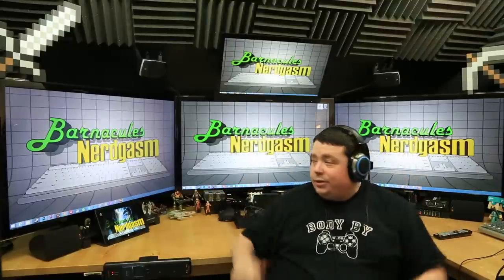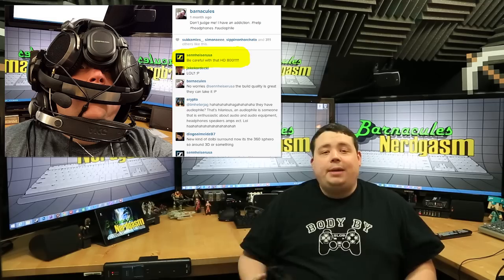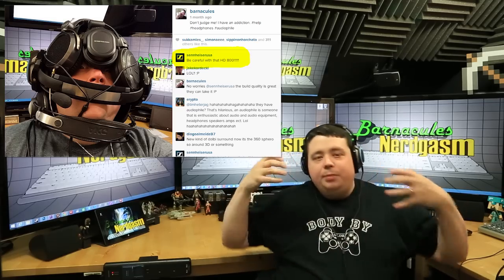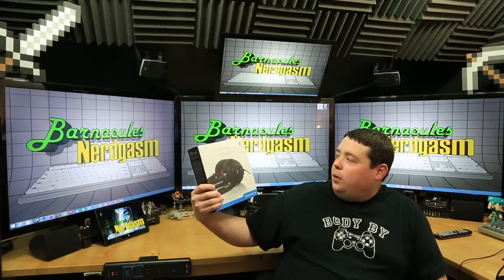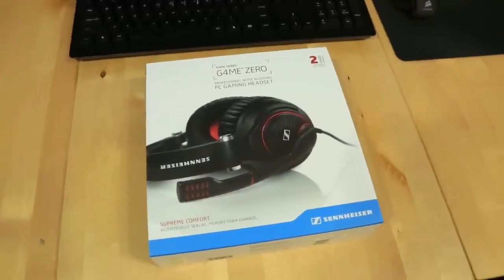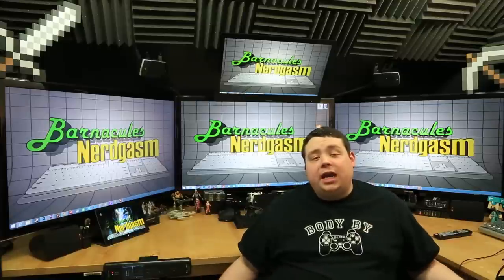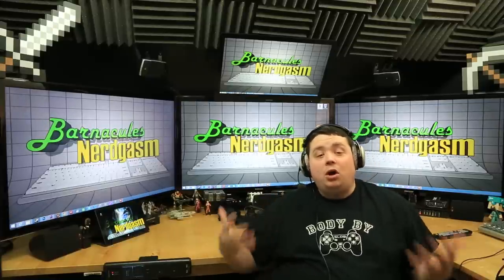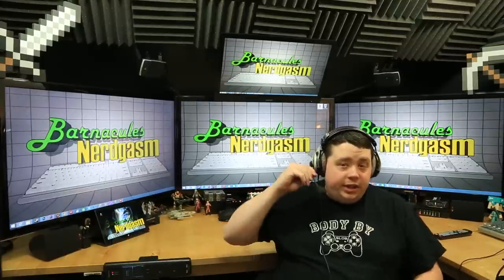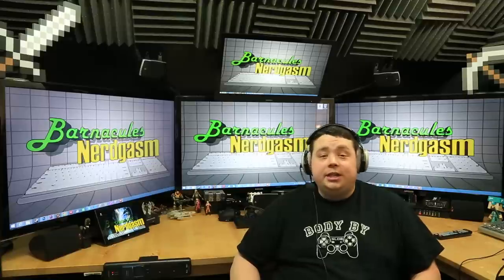I think Sennheiser got sick of me abusing their HD 800 headphones - these things are like $1,500. Every time I post a picture on Instagram of me putting them on with all the other things, they're like 'please be gentle with them.' Well, the good folks at Sennheiser are now feeding my addiction. They sent me over a pair of Game Series Game Zero black gaming headphones with integrated mic. The only other pair I have with a microphone is my Beyerdynamic MMX 300s, which are a phenomenal set of cans with an integrated mic, but this will only be my second pair with an integrated mic, and tonight I'm going to be using it on Tech Talk.